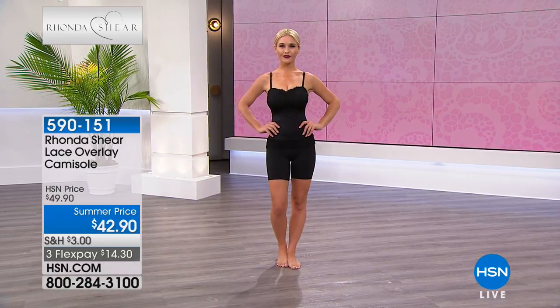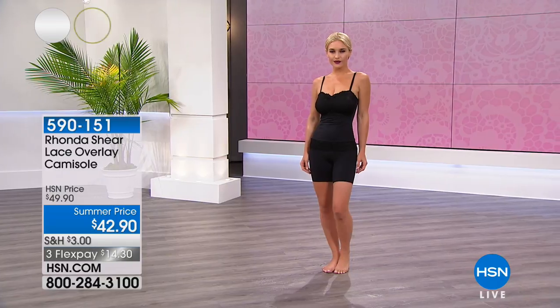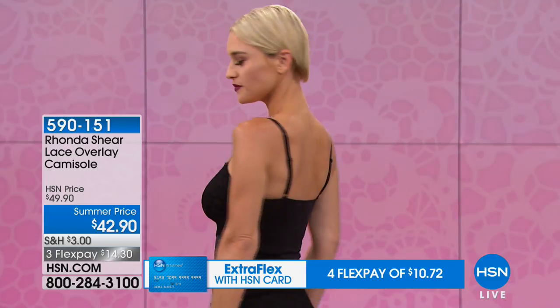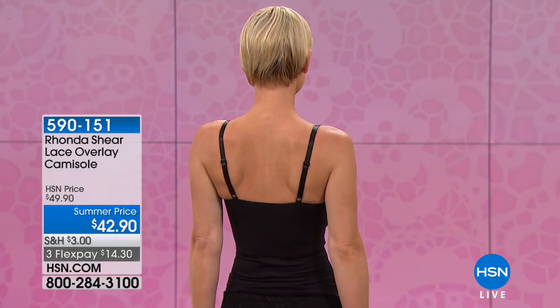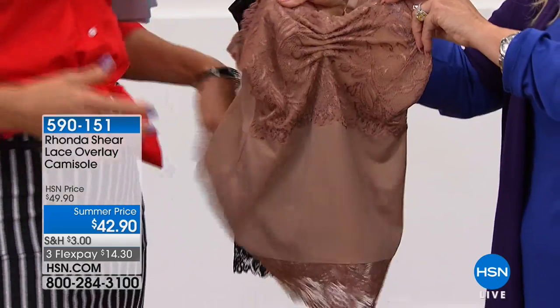The inside of the camisole has a mesh top — it's the construction and the way it's sewn that gives you lift without a structured bra. It holds your back, it's your bra, your back shaper, tummy control, hip control, and a layering piece thanks to the beautiful lace — so you can wear a shorter top or jacket and let a little lace peek out. Hope is demonstrating it completely without a bra, just the camisole, and the lift and support are remarkable.